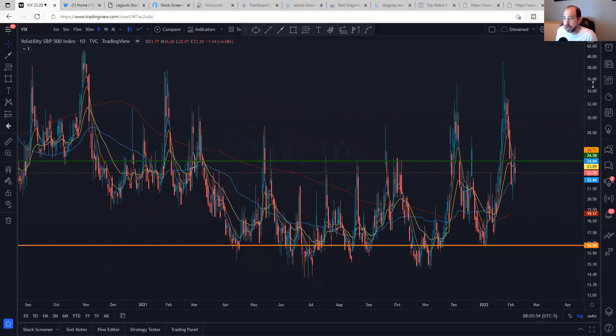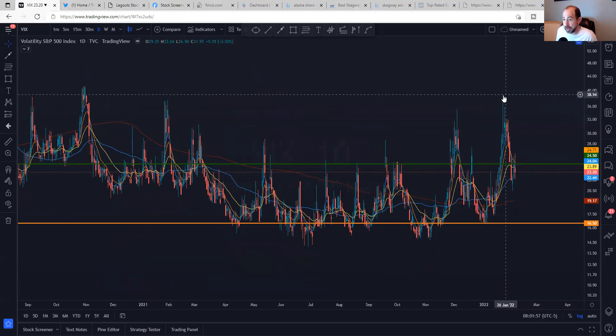The VIX is pulling in. We had this big spike up last week — two weeks ago — and now it's really pulled in and seems like it's coming back under control again. That's nice to see.